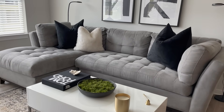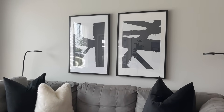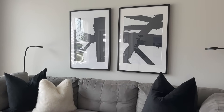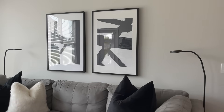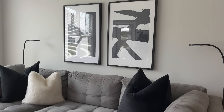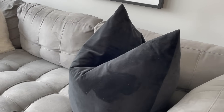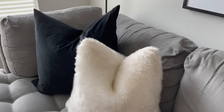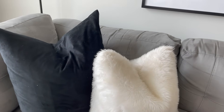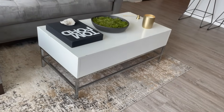This sofa is from Rooms to Go, from the Sydney Crawford Collection in the color Steel — really comfortable, been traveling with me through my last three apartments. The portraits up here are from Desenio — poster prints — and the frames are from IKEA, which has really affordable frames. The big pillows are from Amazon — pillow inserts with pillow covers — very cozy vibes.